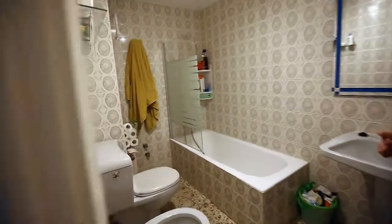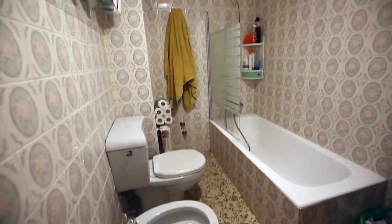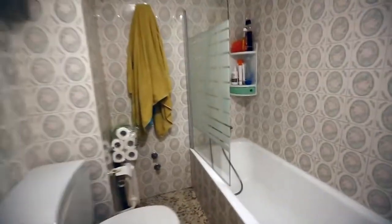If you follow me this way, we're going to go into the second bathroom. The second bathroom is a lot larger. It features a larger bathtub, a shower, and a sink.